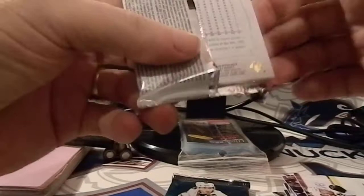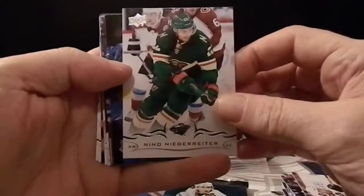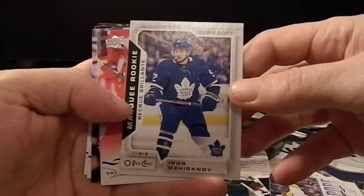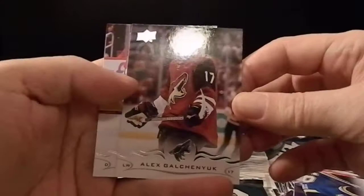We better get at least one Young Gun out of here. Second Series 2 pack: Rob Niedermayer, Josh Bailey, PK Subban — and we got an OPC retro rookie of Igor Shesterkin! Plus Gusev, Nyquist, Ryan O'Reilly, Alexander Georgiev, and Mike Green.